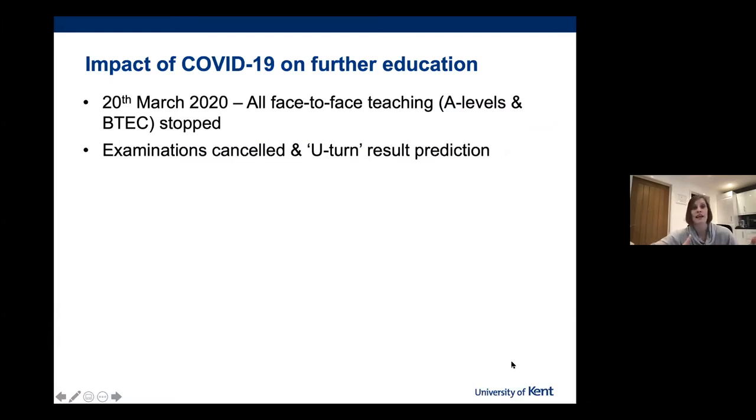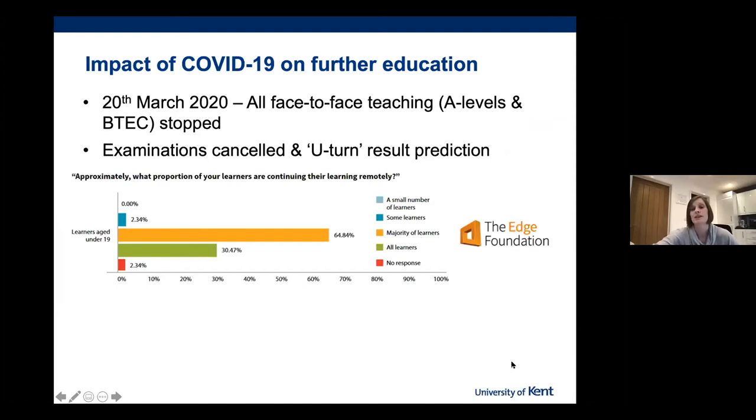Let's have a recap of what happened. This is really in reference to the impact of COVID-19 on further education. On the 20th of March 2020, all face-to-face teaching, A-levels and BTECs ceased. Examinations were cancelled, and later in August there was a U-turn on the predictions of results. In June 2020, the EDGE Foundation undertook a national survey of students and teachers, asking approximately what proportion of learners were continuing their learning remotely. The data shows that most students were engaging with online material.